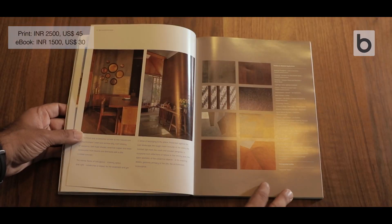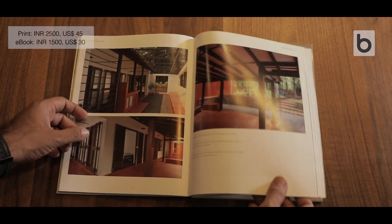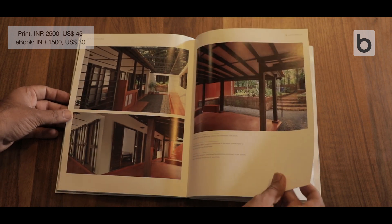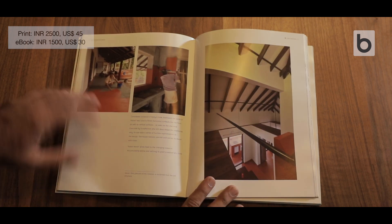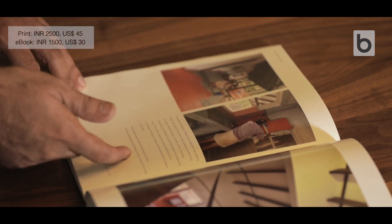Along with photos of the exteriors and inside spaces, this book also focuses on under-construction images. For example, this house by GDK Designs in Malapuram, Kerala, also shows how the process of red oxide — the traditional Kavi process — was applied on surfaces. Which means this book is not just a pretty photo album; it brings out the process in detail.